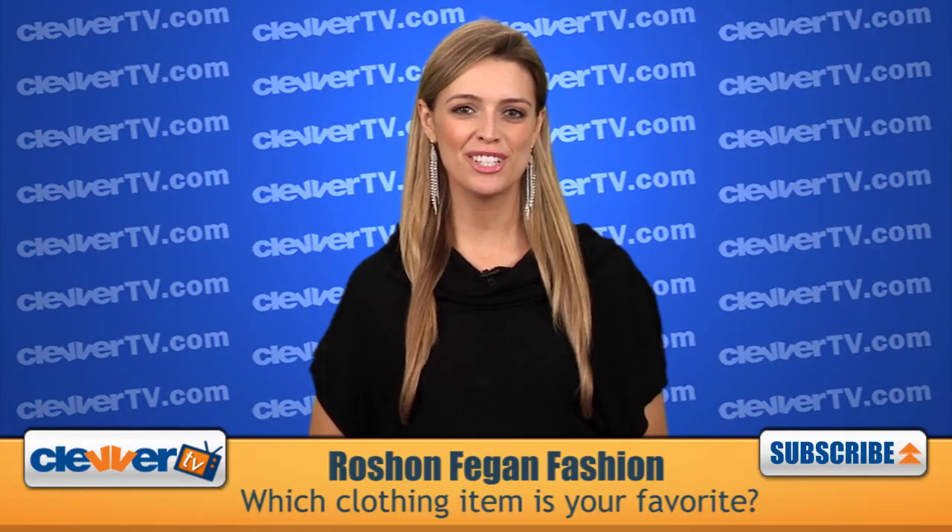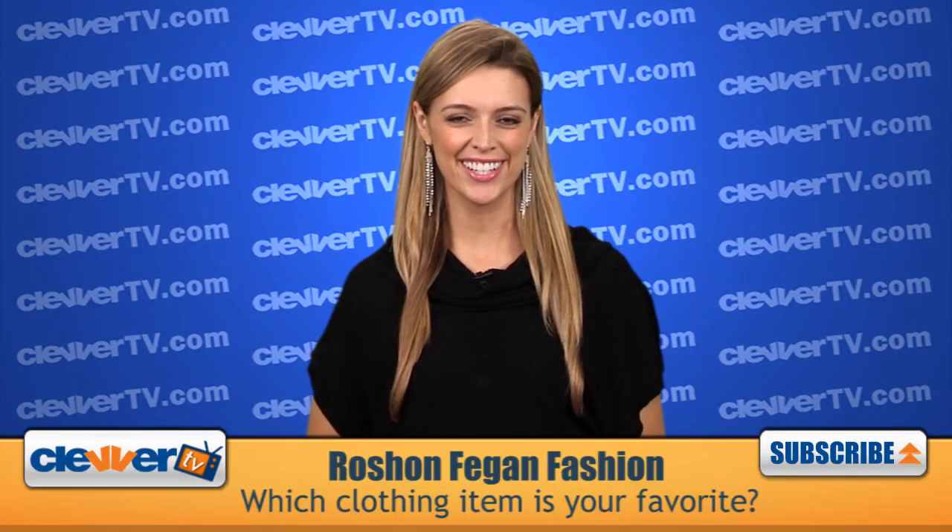Stay tuned to check out Rashaun Fagan's fashion from his in-studio interview session, it's up next.